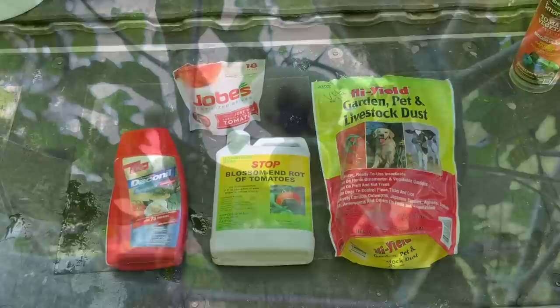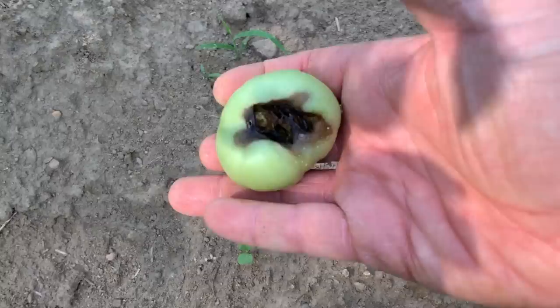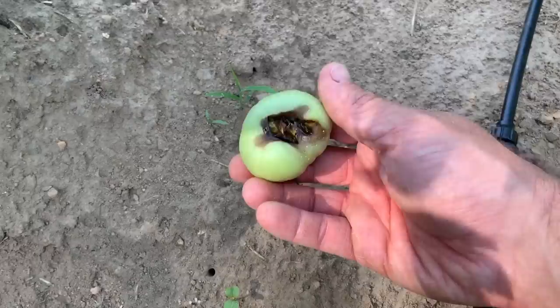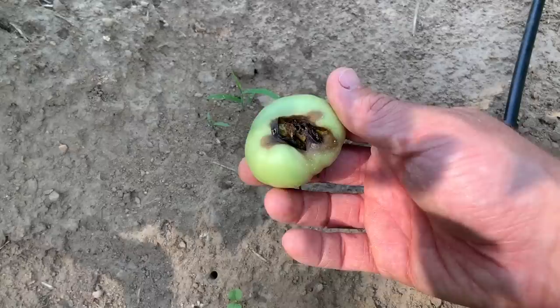Here's exactly what we're trying to prevent with the calcium supplement — this is blossom end rot right here on one of these tomatoes. We'll yank that one off because it's never going to do anything. That comes from a calcium deficiency, and that's why we're spraying stop rot on these plants to prevent it. This fruit will not recover — I'll have to throw this one out. My only hope is to make sure this plant gets sprayed down well, and then maybe it'll fix the deficiency that the plant clearly has.